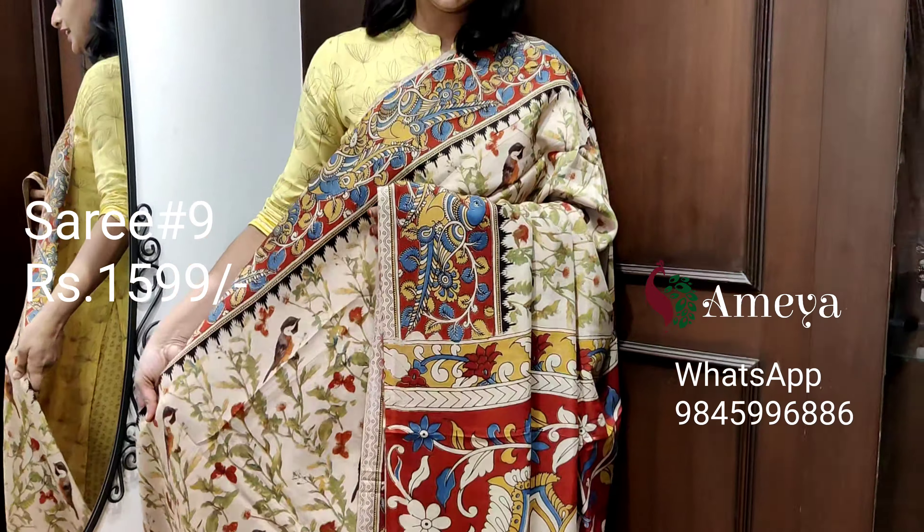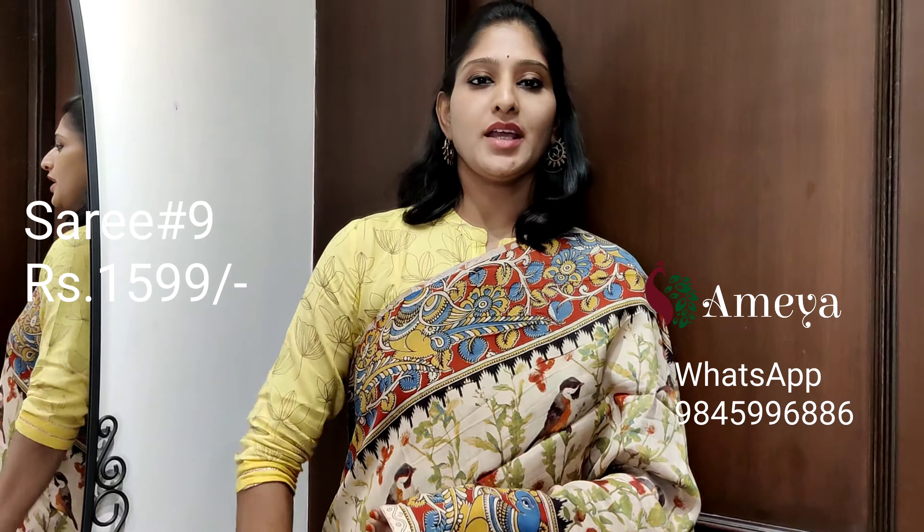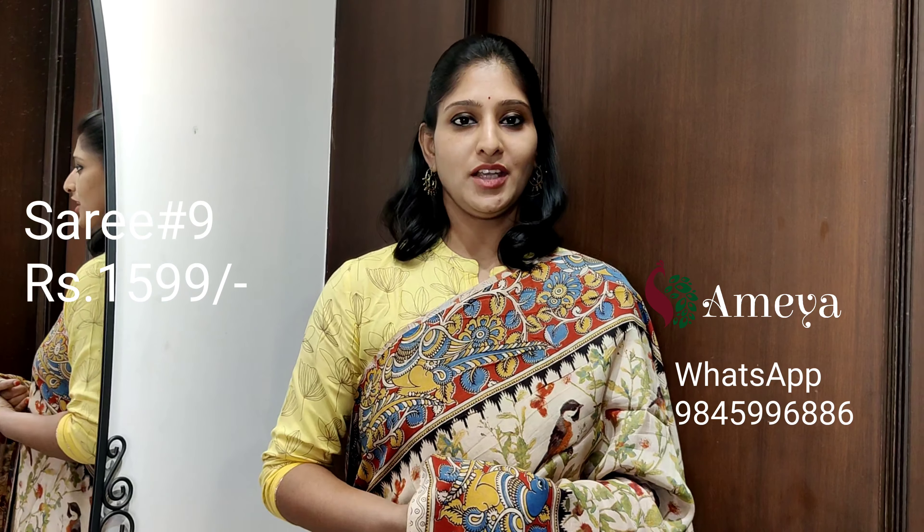This is saree number nine, priced at 15.99. People who would like to book this saree, please take a screenshot and send it to the above number.